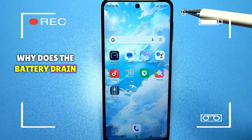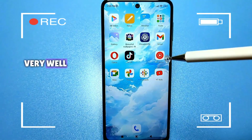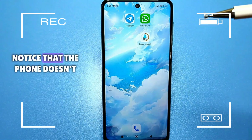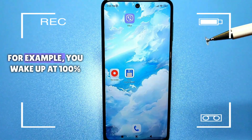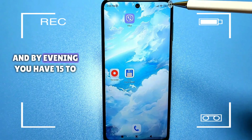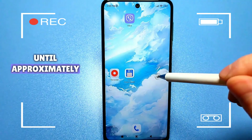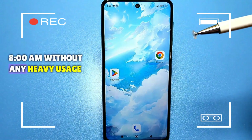Why does the battery drain quickly? Sometimes you buy a new phone, it holds the battery charge very well, but after 2-3 months you notice that the phone doesn't last until the end of the day. For example, you wake up at 100%, go to work, and by evening you have 15-20% left, which means the phone works until approximately 8pm without any heavy usage.